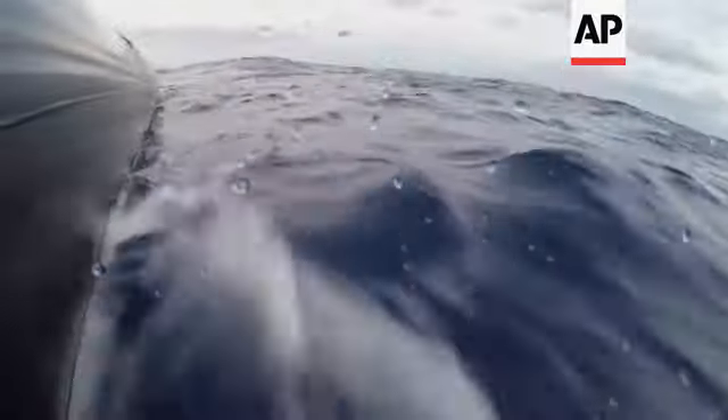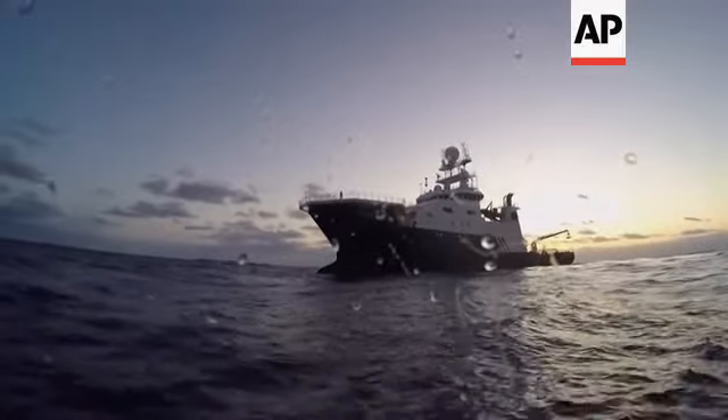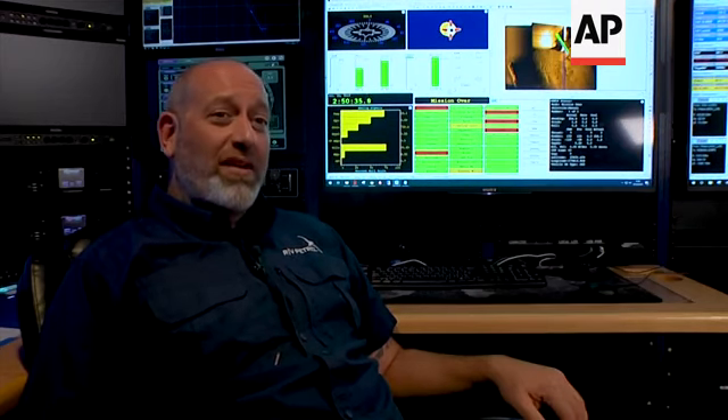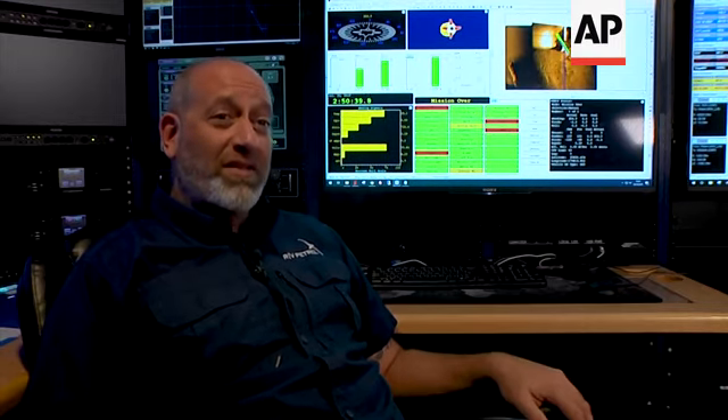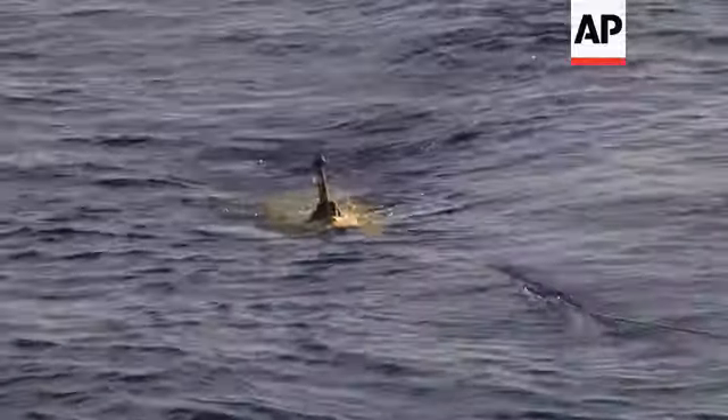We have a side-scan sonar on the vehicle and it looks out on both port and starboard sides with sound. It emits a sound and receives it back, and from that reflection off objects on the bottom of the ocean, we can create a picture from sound. For wide area searches, we use a very low frequency sonar at 75 kilohertz, and that allows us to see out a kilometer on either side of the vehicle. But once we find something, we can go back with higher resolution and get a better picture of the debris field and the shape of the ship and how it sits.